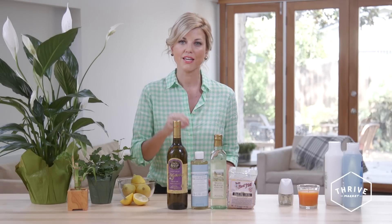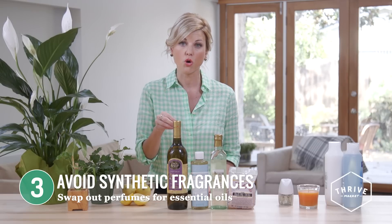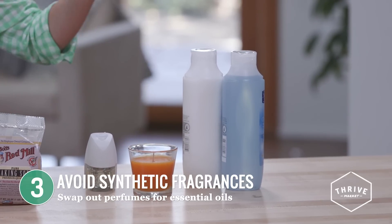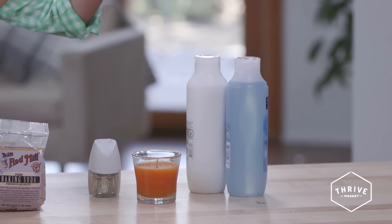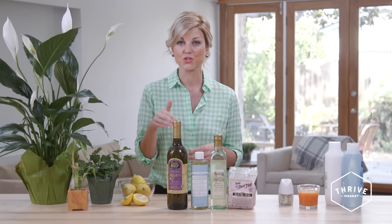Number three, reduce your exposure to synthetic fragrances. This is one of the top things you need to be doing in your home. Eliminate synthetic fragrances from things like candles, room fresheners, laundry detergent, and your shampoo and conditioner. Look instead for products that are scented with essential oils.